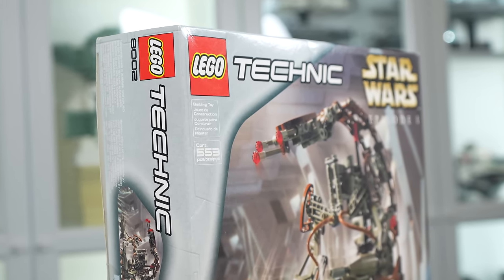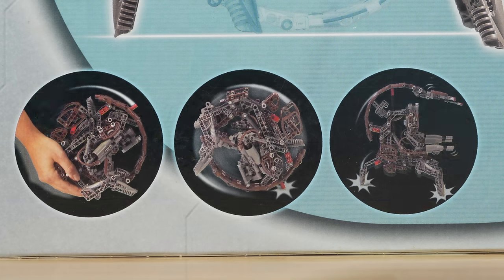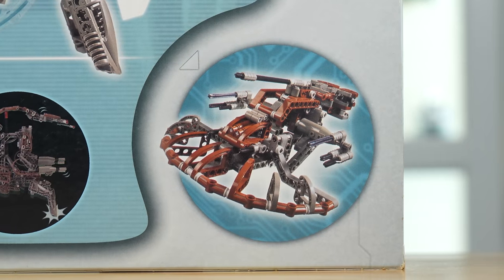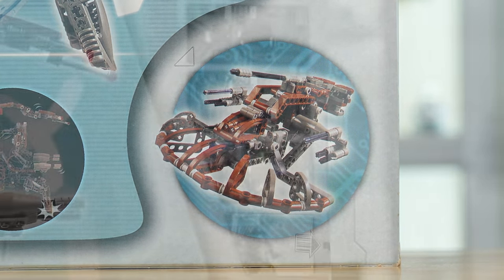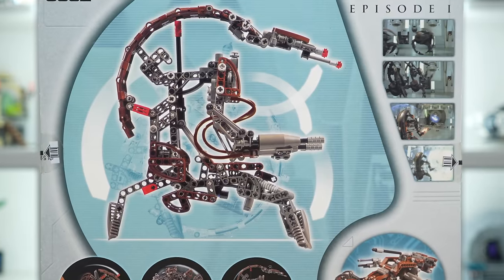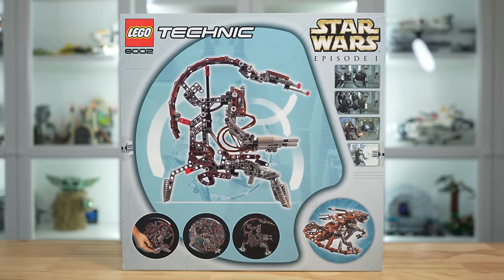On sites like eBay it'll cost you about $300 sealed in box. Looking at more of the box shows us what we can expect, including the ability to roll up into a ball and pop out into attack position. This might also have one of the best alternate builds ever from a LEGO Star Wars set, as it can be turned into a pretty good-looking AAT. There are also some cool movie shots from The Phantom Menace on the back of the box.